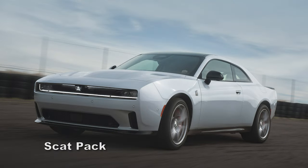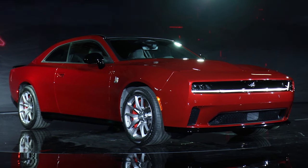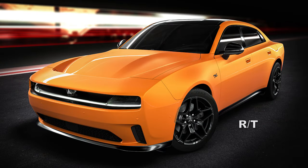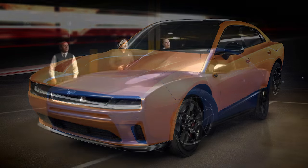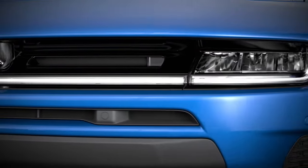There were lots of pictures and videos of the Daytona Scat Pack in Triple Nickel and a video in Red Eye color. The RT was shown off in Bludacris and Peel Out. The Six-Packs have not been given much press yet, just briefly shown in the reveal video. More on the colors later.